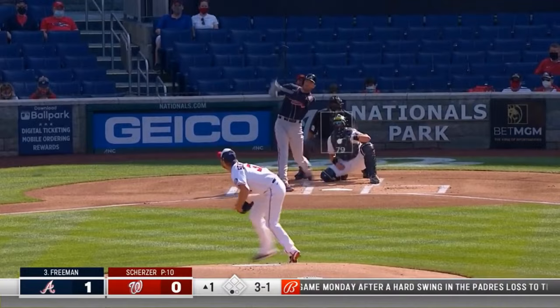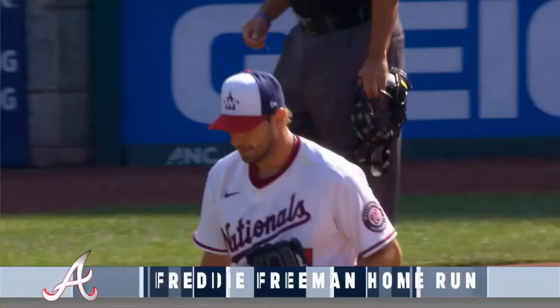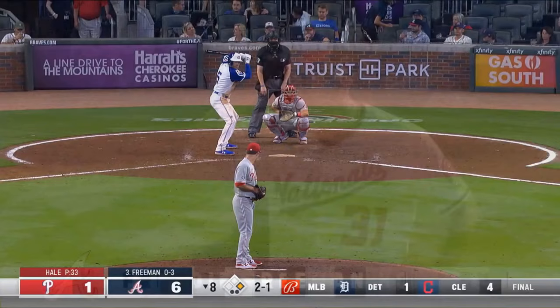Turner did not make the tag. He unloads to deep right field — that ball's got a chance, that ball's going to fly out. Long home run for Freddie Freeman into the second deck.